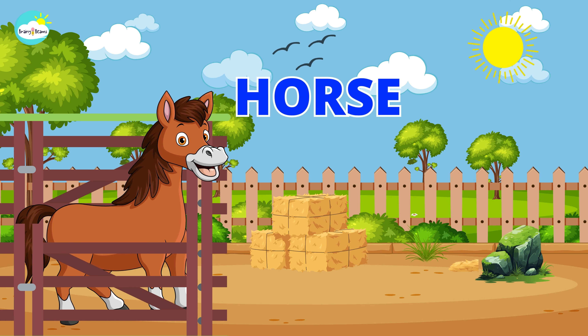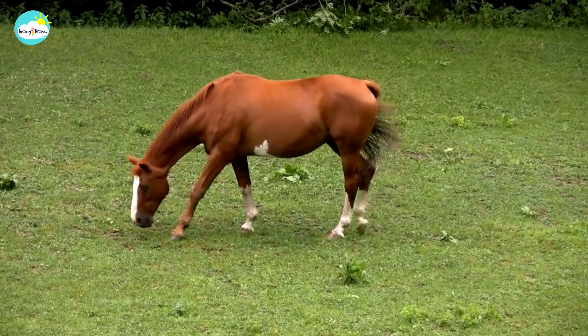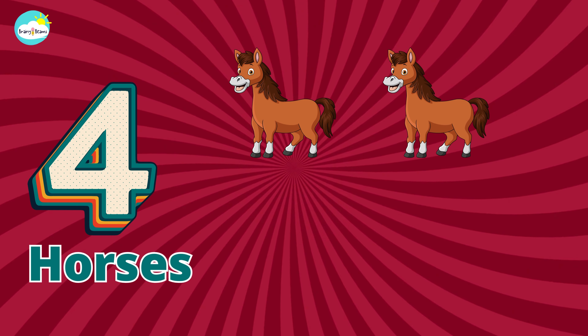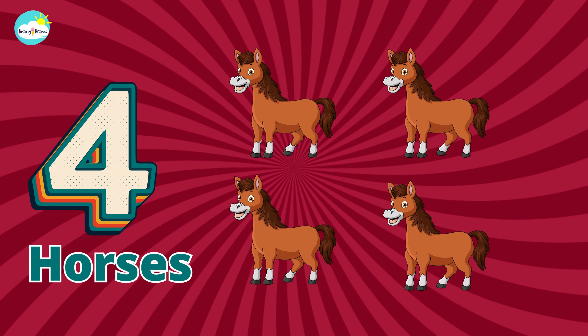Horse. One, two, three, four. Four horses.